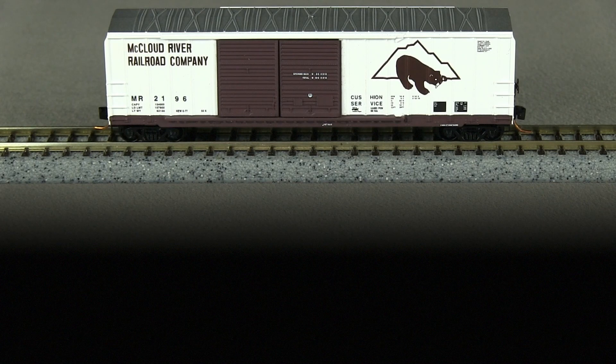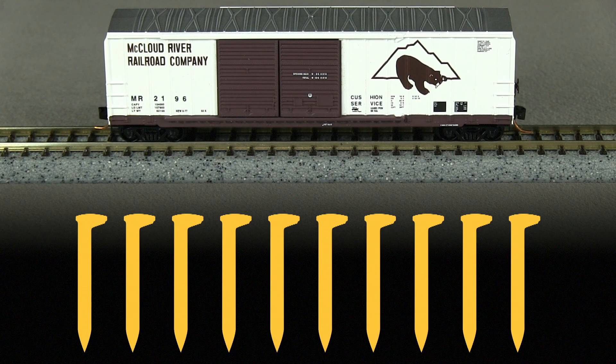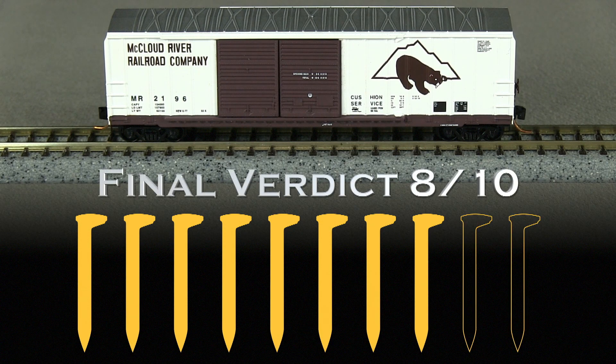This is a pretty nice model in some respects. However, I'm bothered by the offset doors. I really think Microtrains could have gotten that detail right since it's really impossible to fix. I'm taking a spike for that. I'm also taking a spike for the coupler height. So my final verdict is 8 out of 10 spikes.